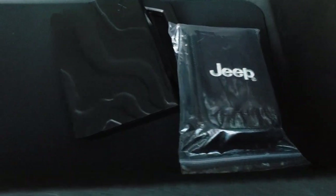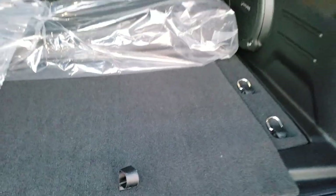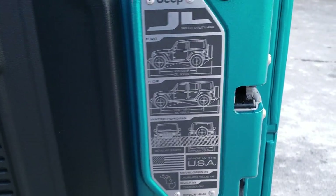You get your hard top removal kit and storage under here. Door hinge, roof, and windshield bolts go in there as well. The bars are all painted and color matched inside. These rear gates they made a lot lighter. You get a JL information plaque right there.